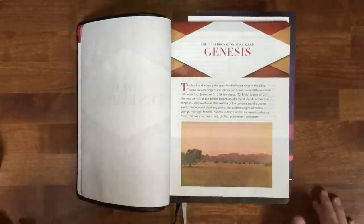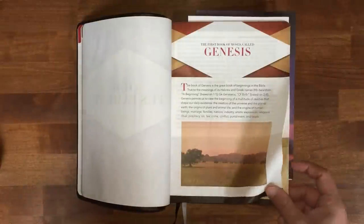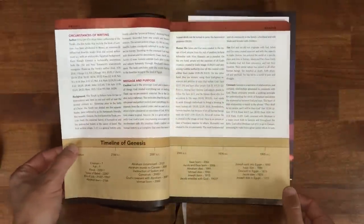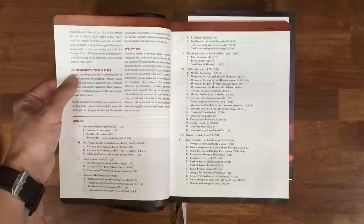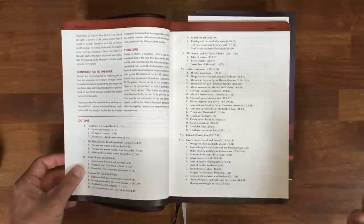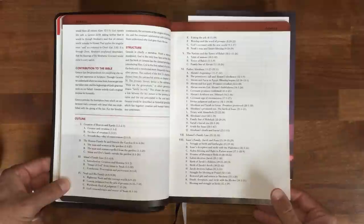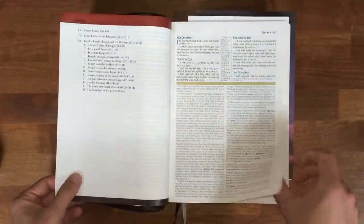Each book has its own introduction. You'll have a paragraph explaining a general idea of the book, you'll have a nice picture to give you an idea of each book, and each book has a different piece of artwork to go with it. Timeline, circumstance of writing, message and purpose, where it fits in the Bible, contribution to the Bible, and the structure — how the book is written. Is it a narrative? Is it poetry? Is it history? Is it prophecy? And then a very thorough outline — not just five points, but numerous points as well as sub-points with the references to go with them.